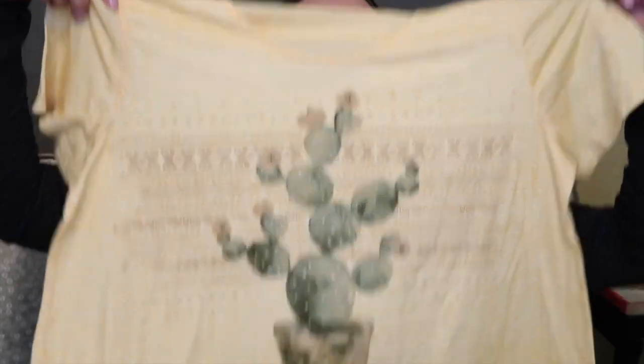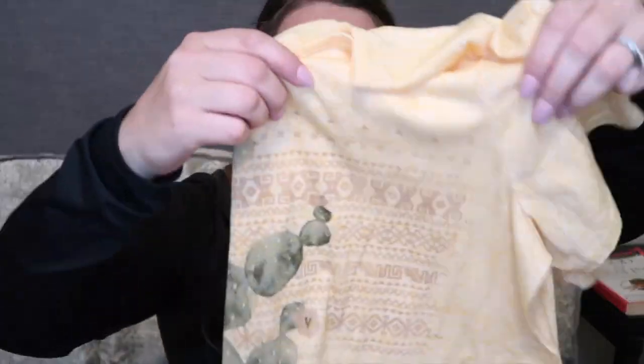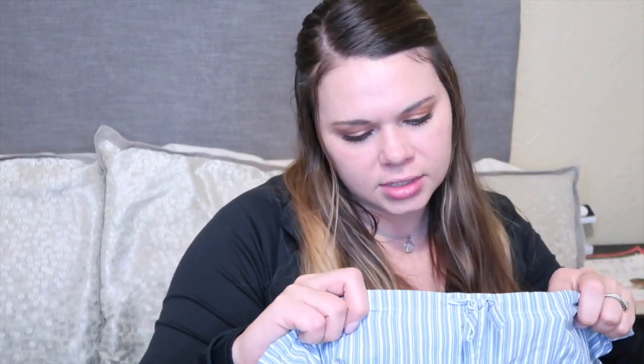I got this shirt solely because there's a cactus on it — I thought maybe I could crop it, but it's too big for me, so I'll just sell it on Poshmark. It's by the brand Kim Rogers. And then I got these Ralph Lauren sleep shorts — they're blue and white striped — but I really want to wear them with a white tee tucked in, not as pajama pants. I think I can get away with that.